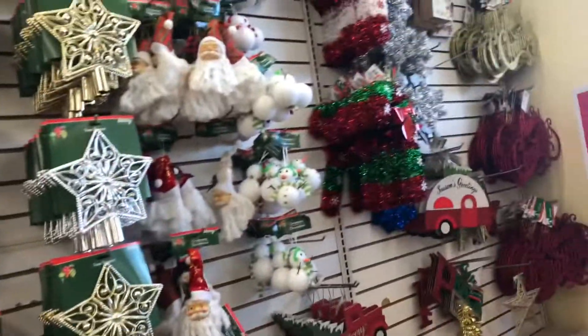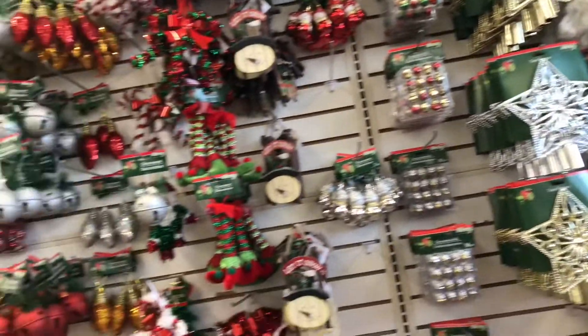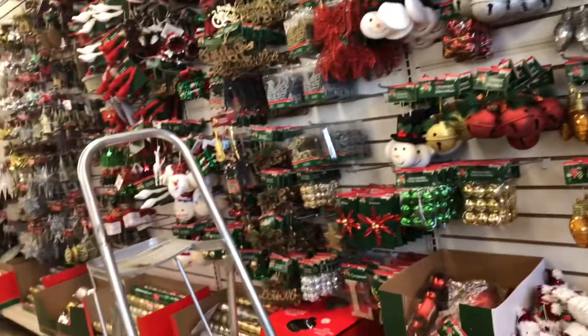Today we're doing something a little different — we are actually going into the dollar store to find Christmas decorations. Christmas is coming up, Thanksgiving too, and we're about to have a haul, so let's check it out. This is pretty much the selection they have.